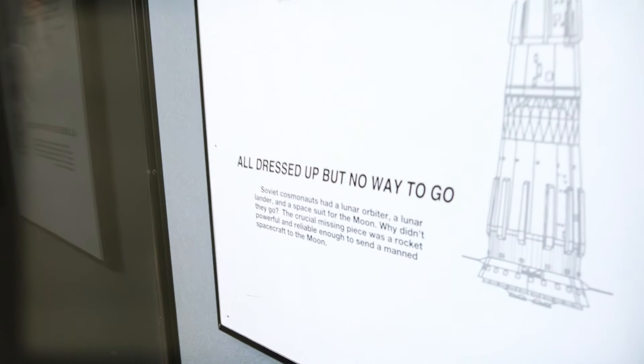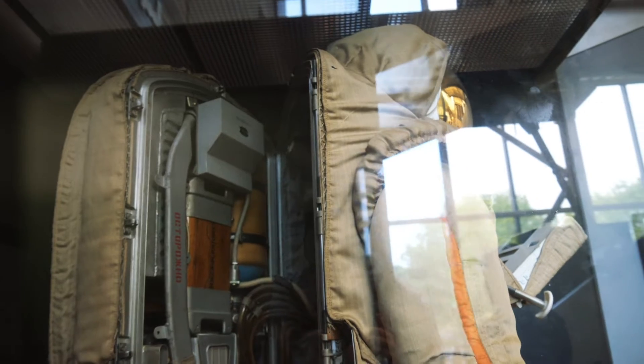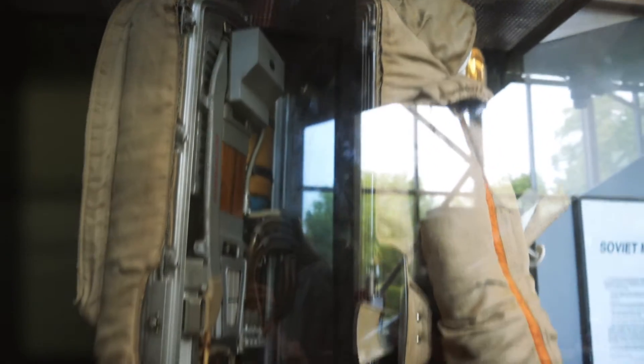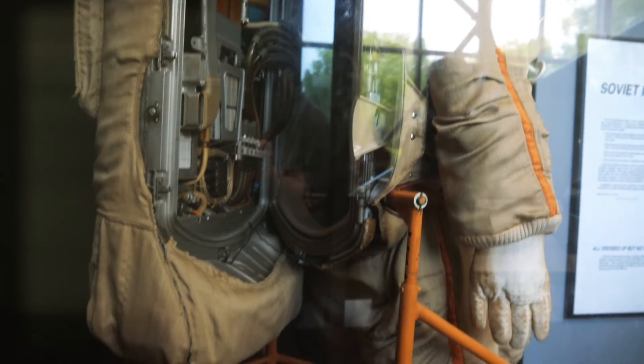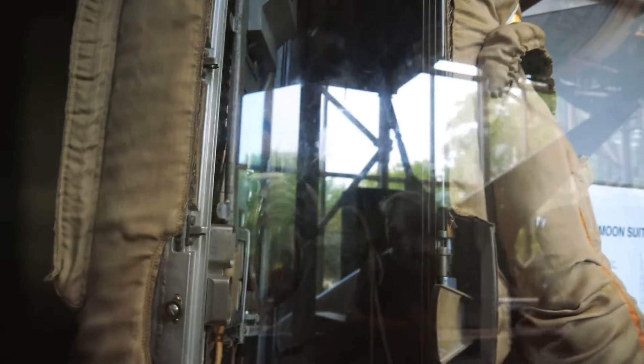Look at the shade that is being cast by the Smithsonian — all dressed up but no way to go. This is the back end of that Soviet moon suit. It literally had a big door for a backpack that would open up and then you would just step inside there. Kind of hard to see from the glare, but there you can probably see it a little better now — you just step right into that thing.